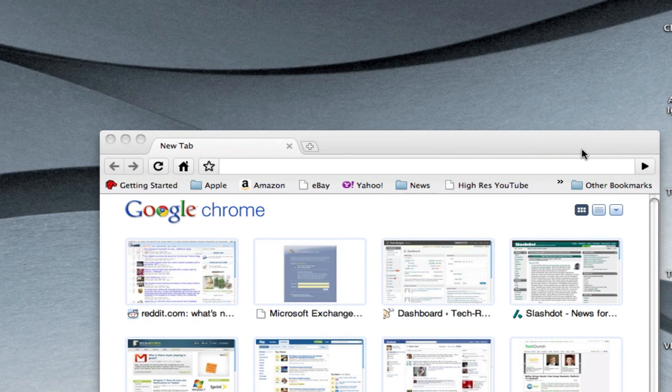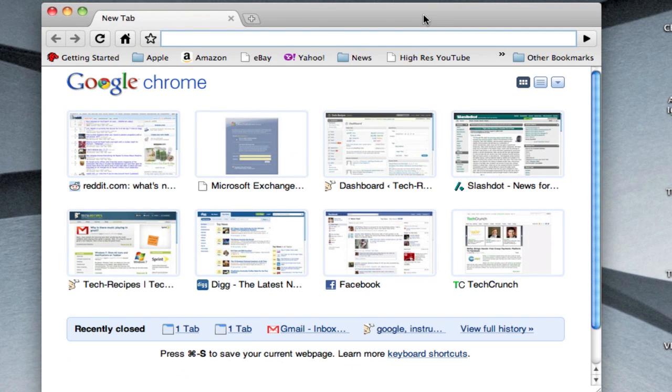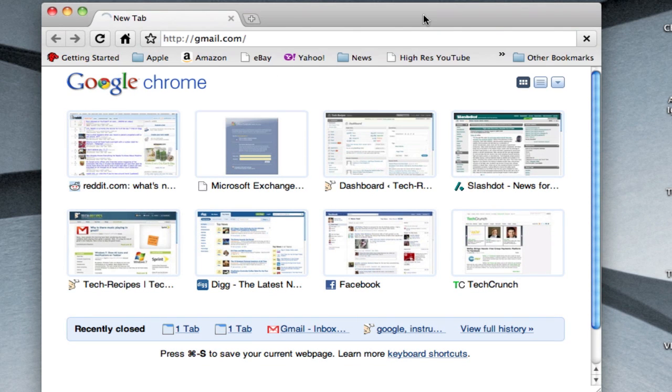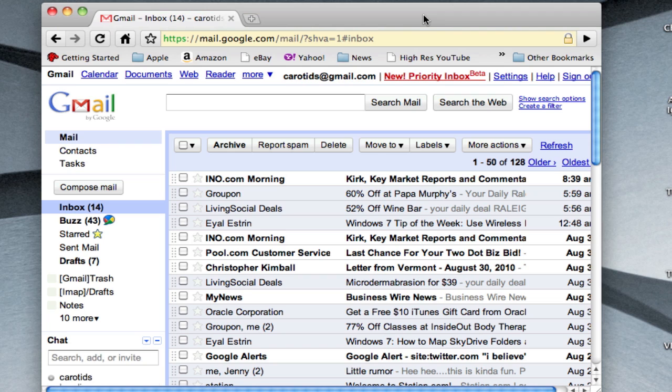Good morning, everybody. This is David Kirk from techrecipes.com. This is just a quick screencast to show this Gmail bug this morning where music plays every time you go into Gmail. Gotten several emails this morning from people freaked out, can't figure out where the music is coming from.